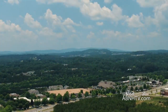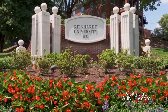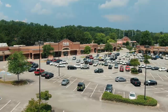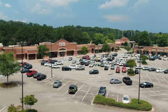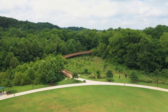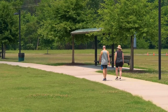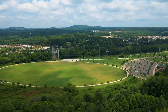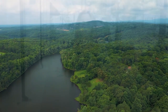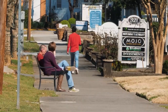Canton is conveniently located less than eight miles from Waleska, home of Reinhardt College. In addition to the charming downtown, there are great shopping destinations including the Shops at Riverstone Plaza and Canton Marketplace. You can also enjoy the beautiful weather by spending the day at one of Canton's numerous parks, such as Etowah River Park, which sits right alongside the Etowah River.